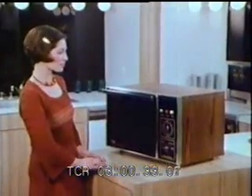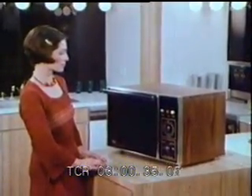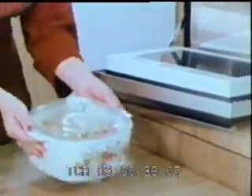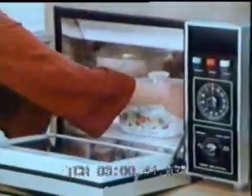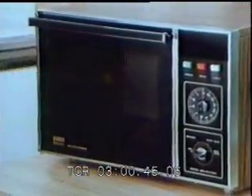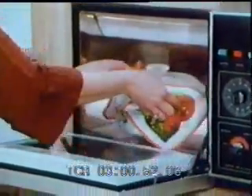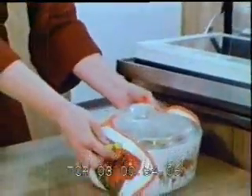The microwave oven is an appliance whose time has come. Be it snacks or dinner, you're going to get the job done in up to 75 percent less time. This ham casserole might take up to 45 minutes in a conventional oven. With microwave cooking the dish is ready in just 15 minutes — 67 percent less time.